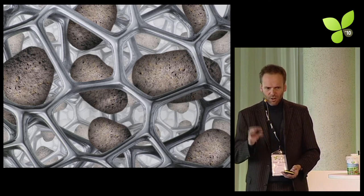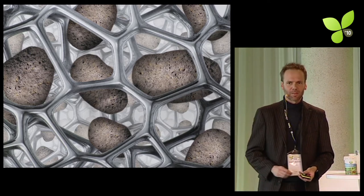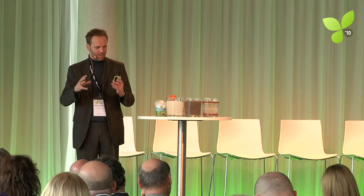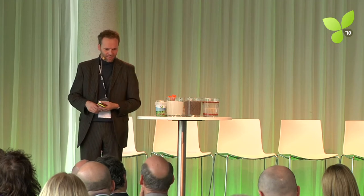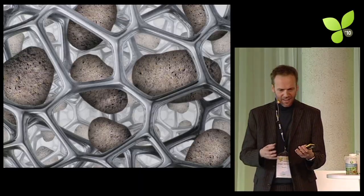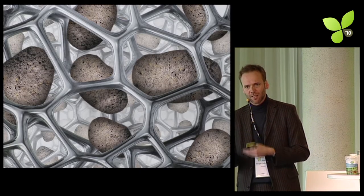Reducing that waste is the key aspect and the key value proposition of Geohumous. Think of a superabsorbent like a three-dimensional fishing net that catches H2O molecules. In Geohumous, we combined this — and it's not a microscope photo but an illustration — we combined very fine-grained lava rock with that polymer structure.